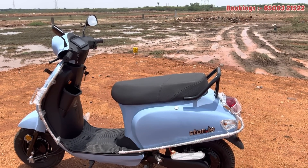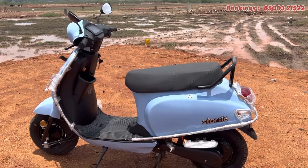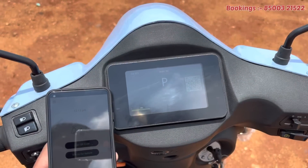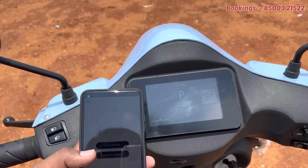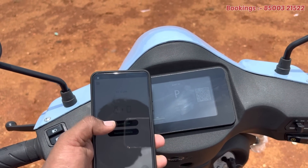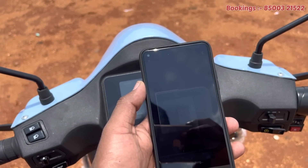In case you don't have a problem, the details are in the description. You can call the contact. Now, let's talk about smart features. First, you have a battery app in the Play Store. You have a 3.4 rating — you can download the app. You can scan the QR code to connect.